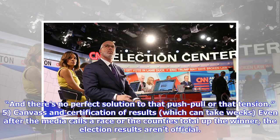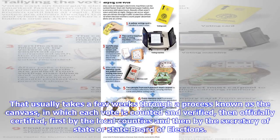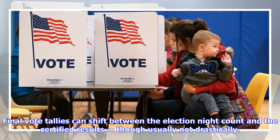Canvass and certification of results can take weeks. Even after the media calls a race or the counties total up the winner, the election results aren't official. That usually takes a few weeks through a process known as the canvass, in which each vote is counted and verified, then officially certified — first by the local counties and then by the Secretary of State or State Board of Elections. Final vote tallies can shift between the election night count and the certified results, though usually not drastically.